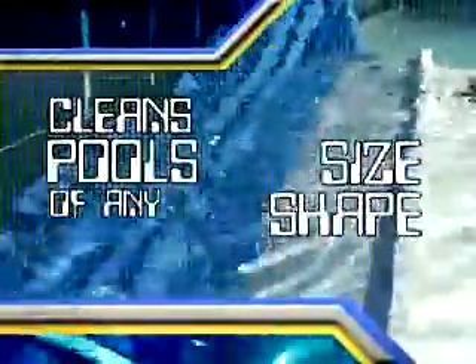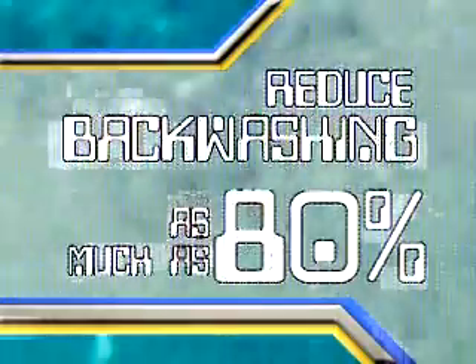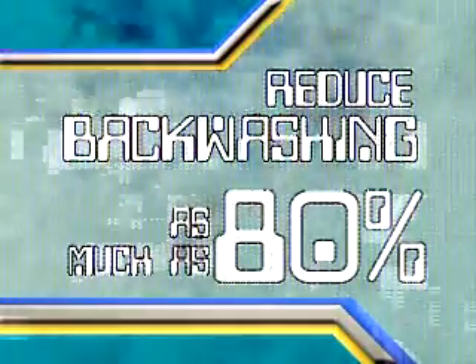the onboard computer directs the Aquabot to automatically scrub clean the floor, walls, most stairs, and along the water line, vacuuming up algae, bacteria, leaves, twigs, acorns, and more, cleaning any size, shape, or pool surface. Aquabot's internal 19-quart micro filter bag traps everything internally, allowing your filter to run as much as 60% less, while decreasing its backwashing or cartridge cleaning needs as much as 80%, saving you even more money.